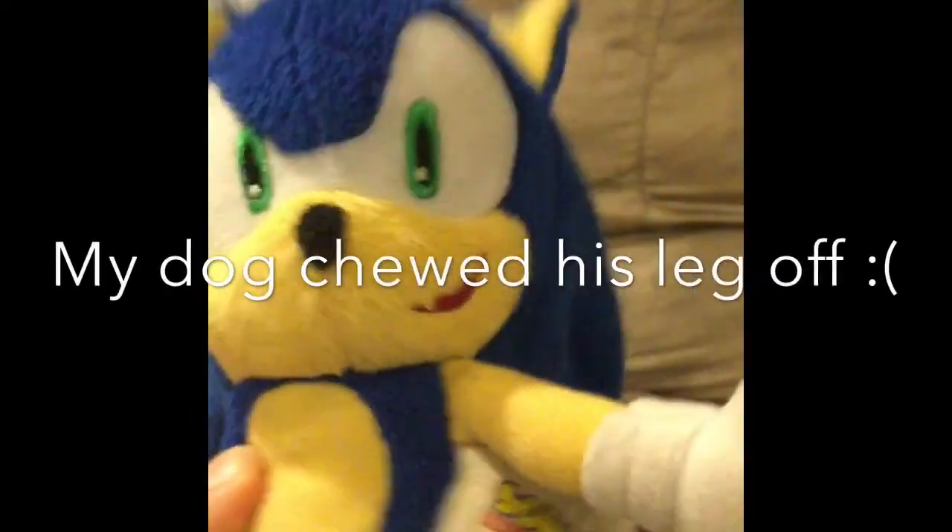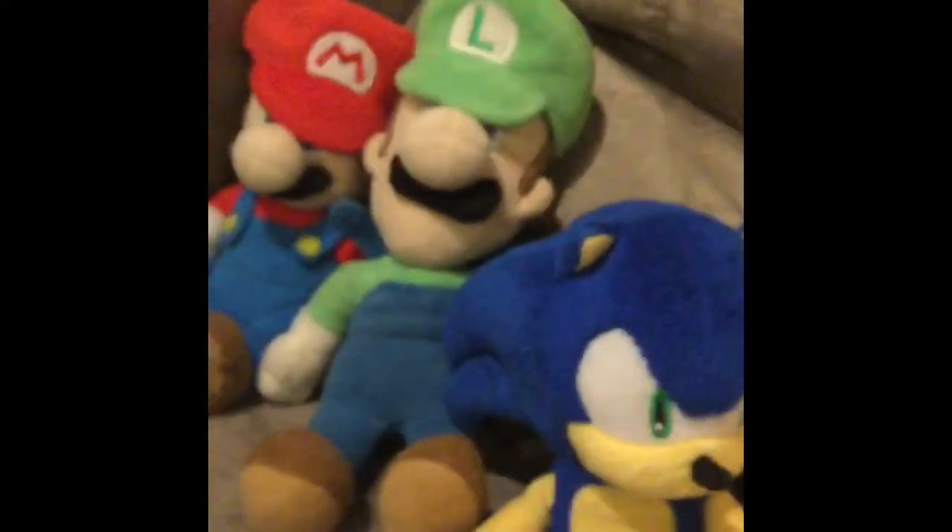Next up is Sonic the Hedgehog. That's right, I'm putting Sonic the Hedgehog in this. It's not a Mario plush collection — it's just a plush collection, so what do you expect? Next up is his old buddy Tails. He's way bigger than Sonic — I just realized that. Tails is actually smaller than Sonic, but I guess I didn't have them from the same company, and this company makes bigger plushes.